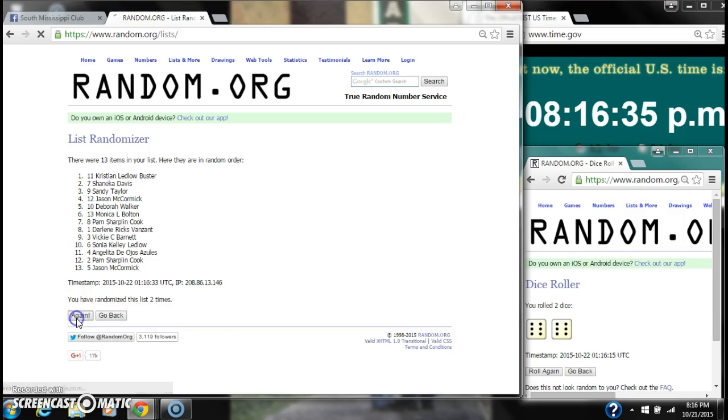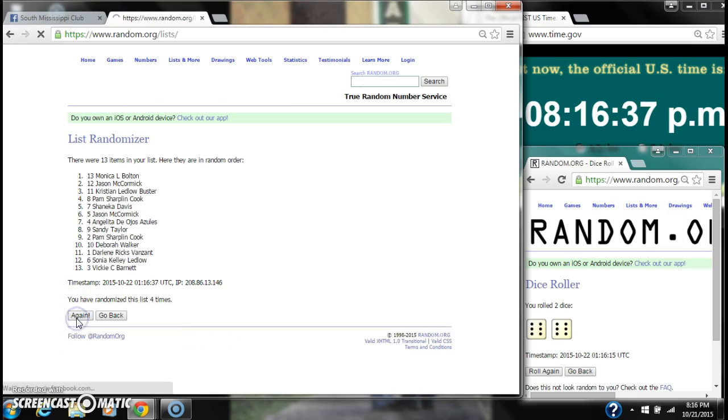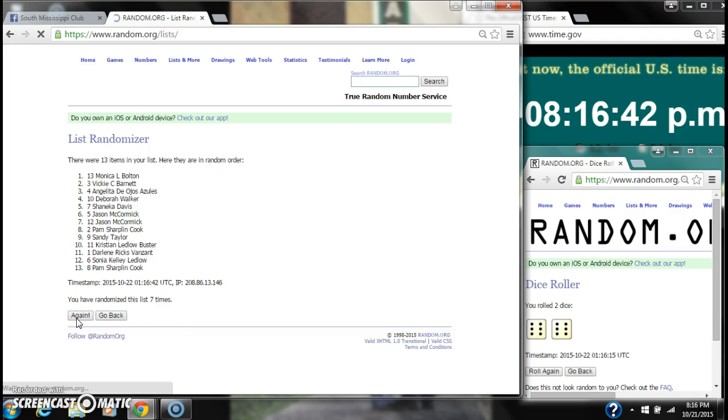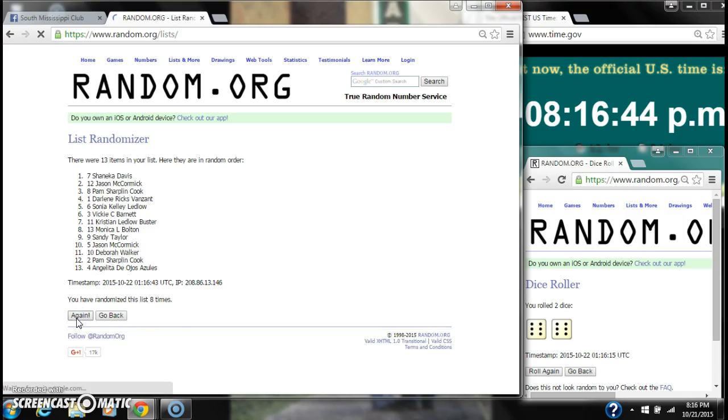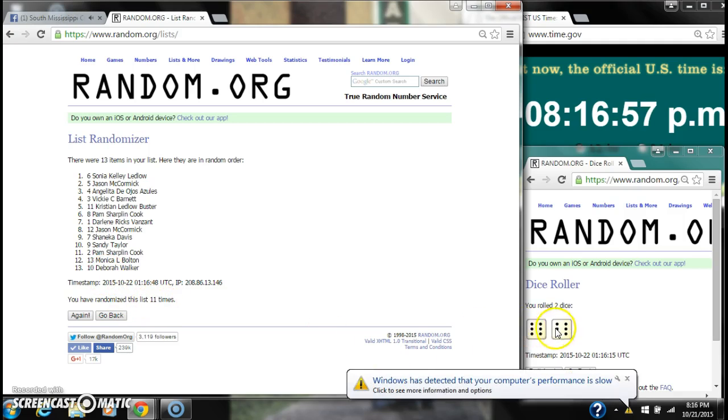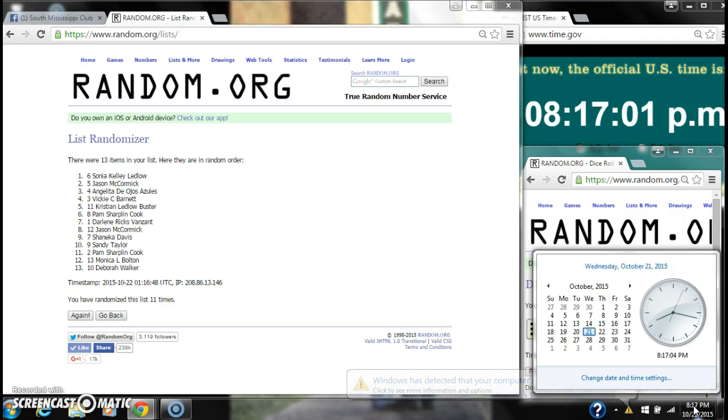Counting through randomizations 2 through 11. After the 11th time, there are 13 items on the list. Sonya is on top and Deborah is on bottom. We have randomized 11 times. Our dice — two sixes — call for a 12. Here we go for the last time at 8:17.